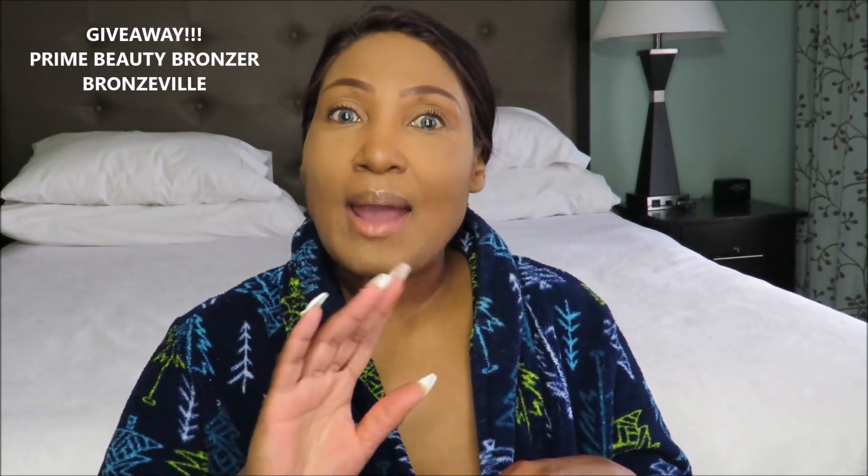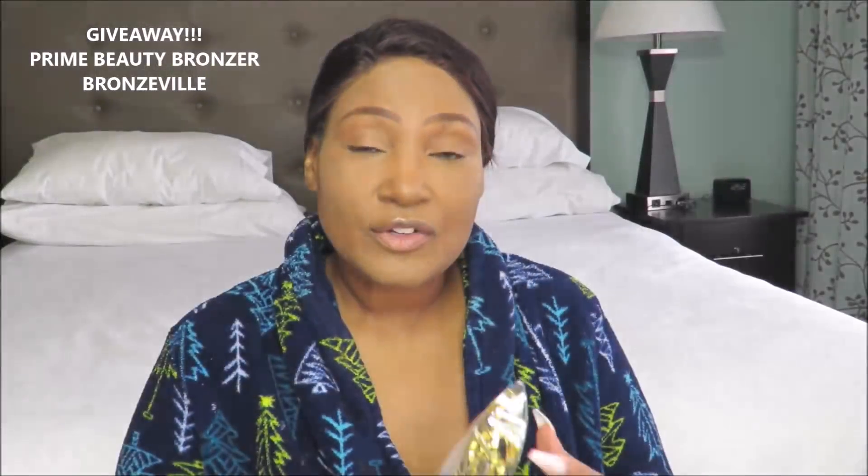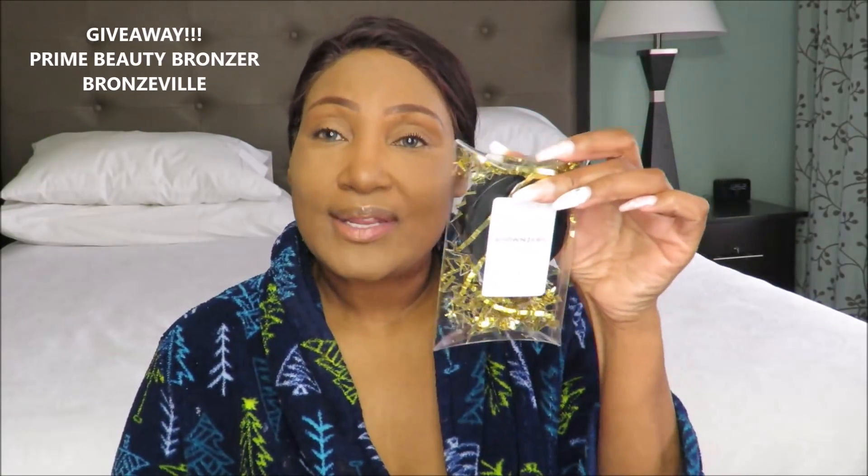I purchased the bronzer in the shade Bronzeville. And because your girl always got you, I actually purchased one for me and one for you because, yes honey, I'm having a giveaway. And this Bronzeville shade is sold out right now, and one of you will get it for free.